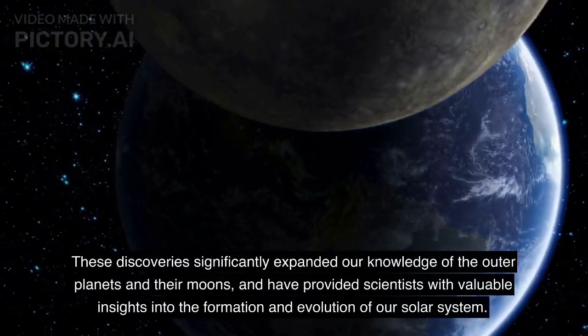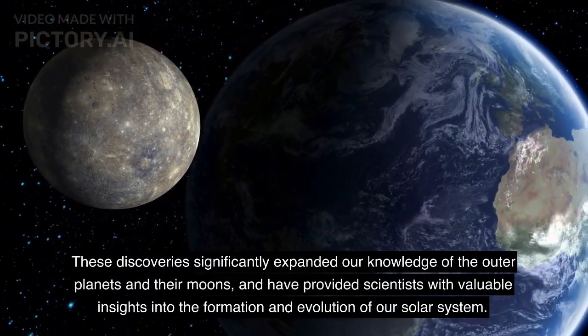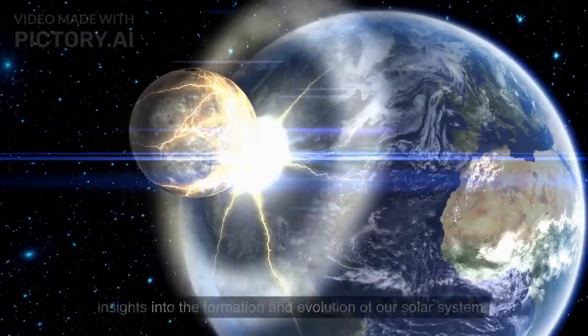These discoveries significantly expanded our knowledge of the outer planets and their moons, and have provided scientists with valuable insights into the formation and evolution of our solar system.